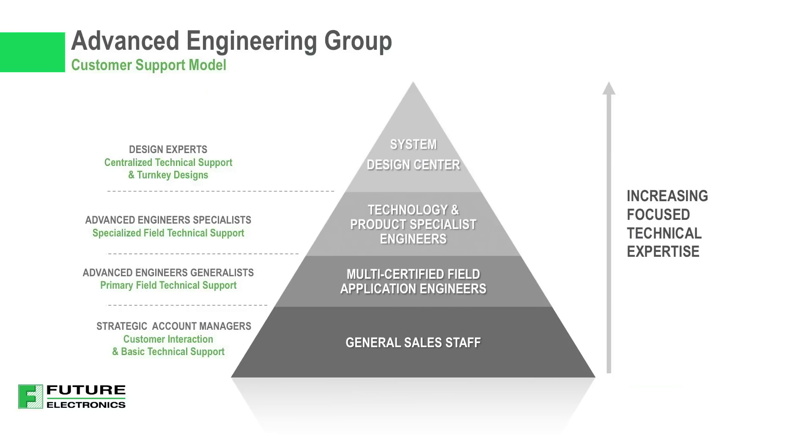Future's Advanced Engineering Group is built around a tiered customer support model, which ensures that your engineering needs are quickly elevated to the right level of support.